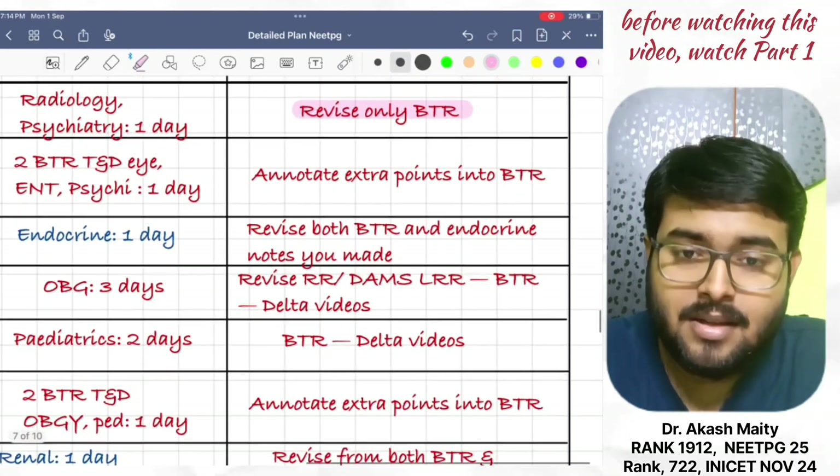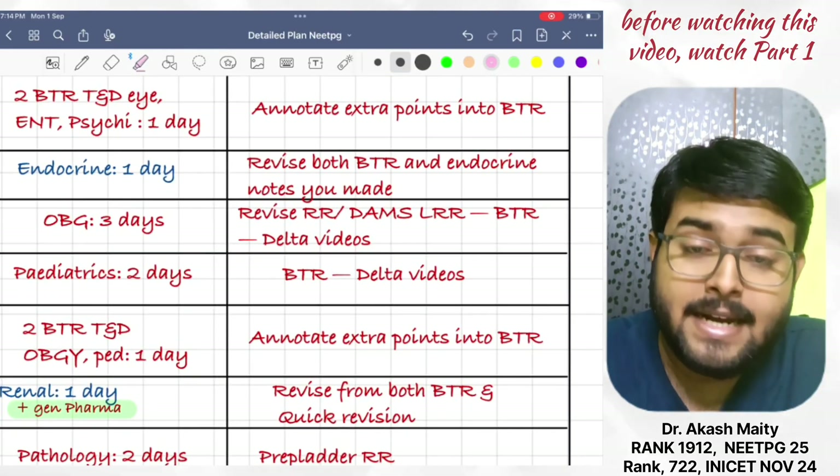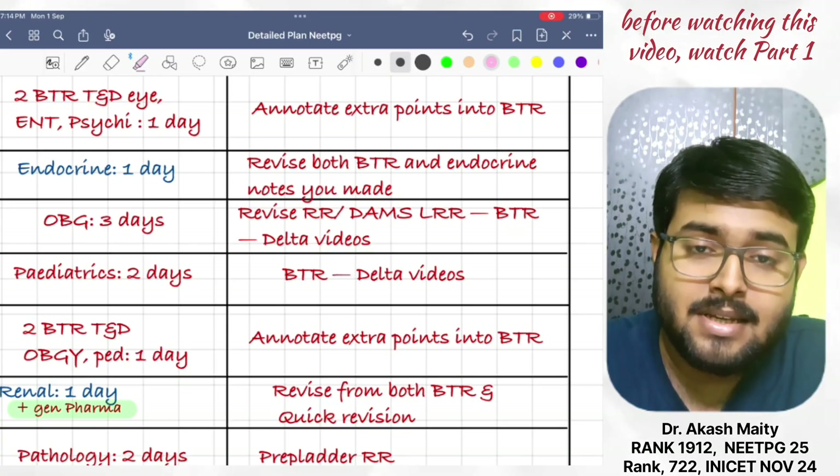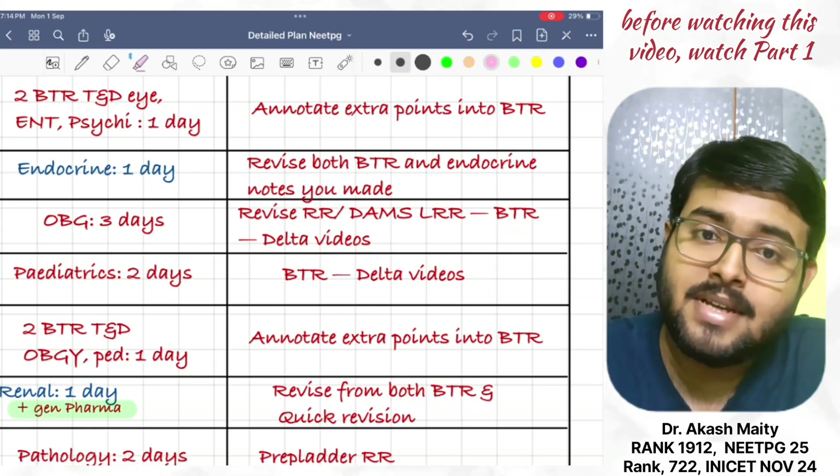Then, do endocrine in one day. Revise both BTR. And as I have told you previously, make a note of the endocrine system from the mission note. Revise that only now.